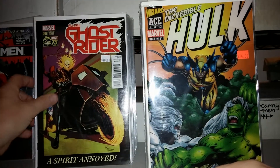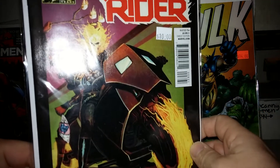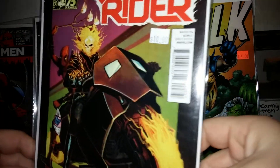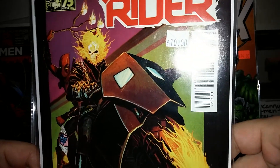This was out a few weeks ago. It's the photobomb variant for Ghost Rider number one with Deadpool sitting there roasting marshmallows on his head. I just really like this original Ghost Rider cover.